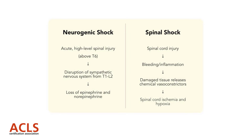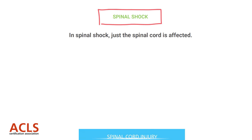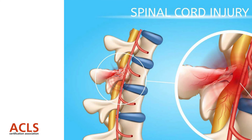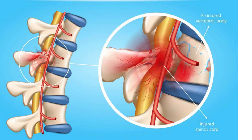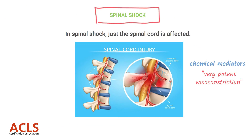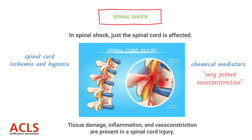Now let's compare that with spinal shock. Remember, spinal shock is simply the spinal cord in shock. You have a spinal cord injury — it doesn't have to be a high-level injury; it can occur anywhere along the spinal cord. With that spinal cord injury, as with any traumatic injury, there's bleeding and inflammation at the site of injury. That causes tissue damage, and the damaged tissue releases chemical mediators, which in this case cause very potent vasoconstriction. The result — between tissue damage, inflammation, and vasoconstriction — is spinal cord ischemia.